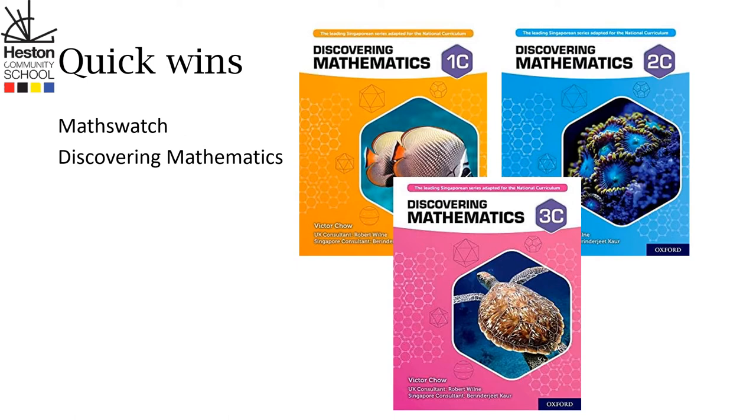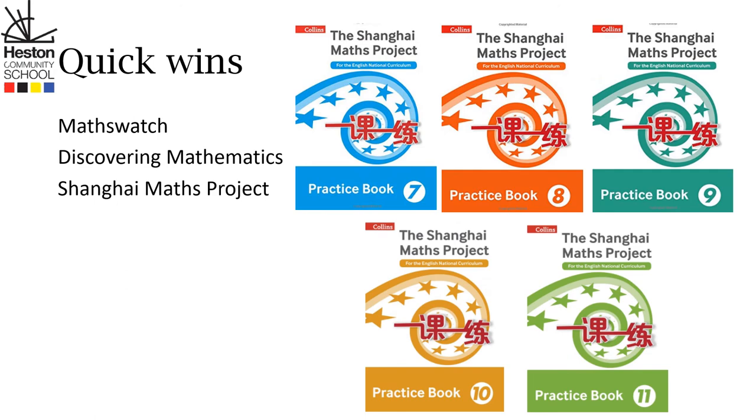But what happens if you've got an absolute genius at home that can't get enough of mathematics? The Shanghai Maths Project is going to target those top 5%, right from year 7 all the way to year 11. There is nothing pretty about these books on the inside — it's just really, really strong practice from page 1.